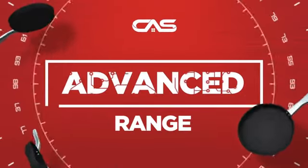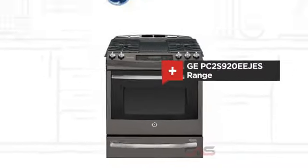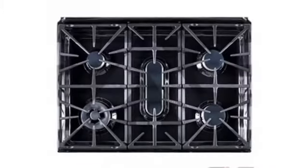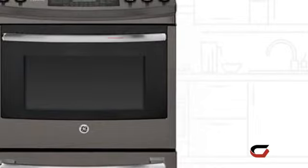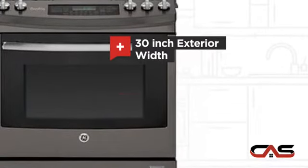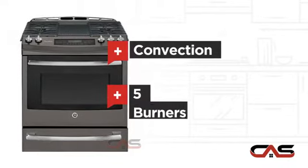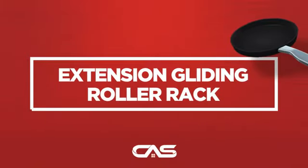Need an advanced range? Try this range model from GE. It offers many features: a spacious 30-inch design, self-cleaning, convection circulation, and five burners, and much more.